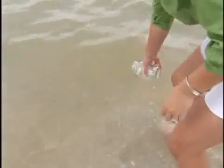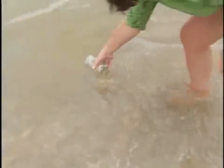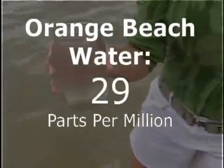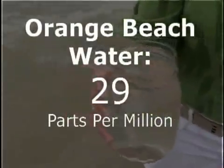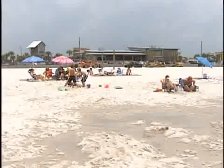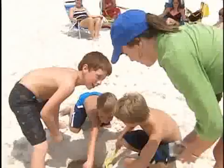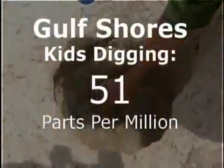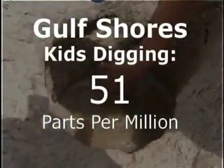The second sample was water from Orange Beach. Here we saw a light sheen, and the test confirmed it, coming back with 29 parts per million. In Gulf Shores, we came across some kids digging in the sand, some 20 yards from any waves. Even there, the sample came back at 51 parts per million.